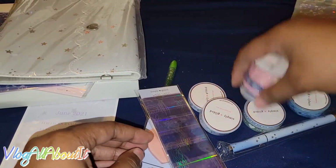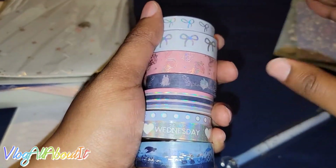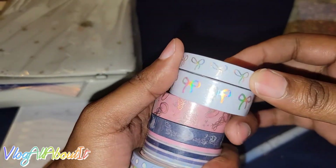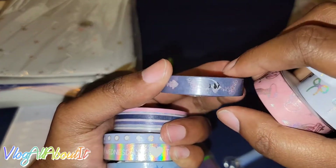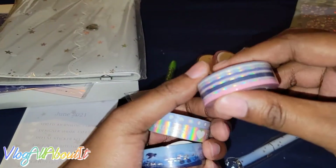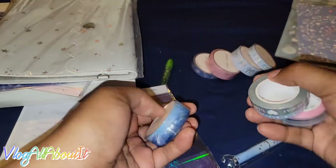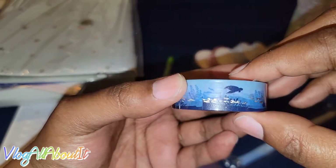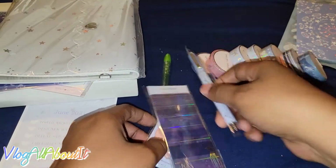Next we have the designer washi tape. Simply Gilded washi is apparently like the most coveted washi ever. So we have the Simply Gilded washi here in the various sizes. Look at how pretty this is. One thing I love is that everything in this box is meant to go together — oh, this is that perforated washi with the days of the week! Heck yeah! Everything in these boxes is meant to go together so you can use everything in your spreads.